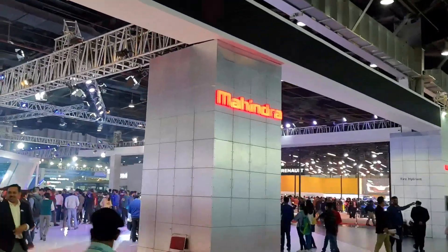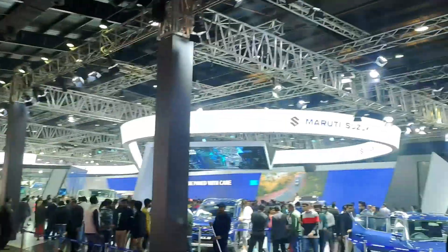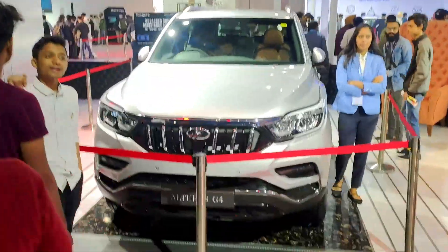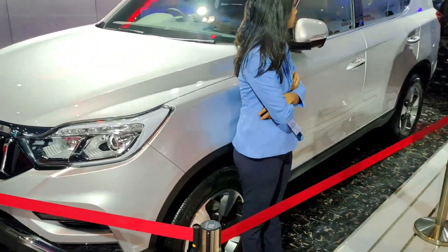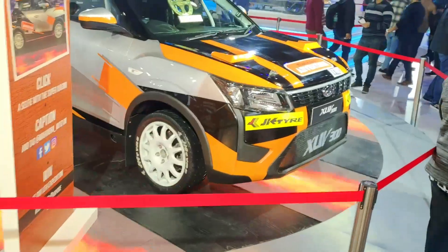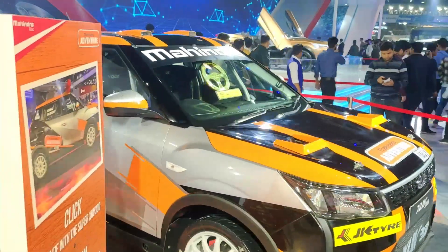So guys, it's about Mahindra now. And I hope Mahindra is better than Maruti — let's see. The first car, guys, is the Alturas G4, which is a nice SUV. Pretty nice, I would say.